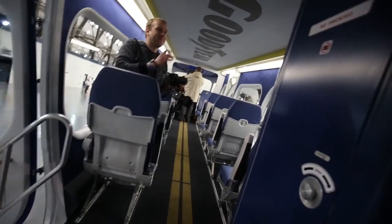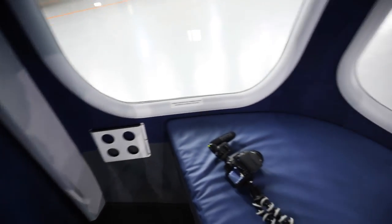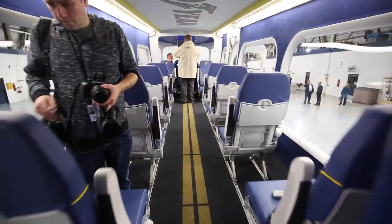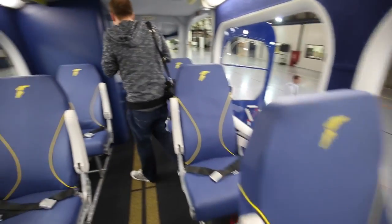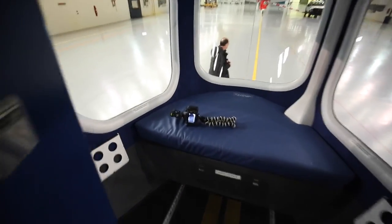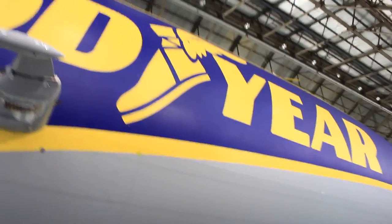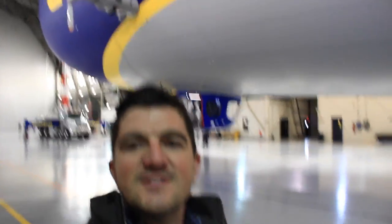Awesome, thank you so much for your time. Look how big this thing is — it's insane. Thank you Goodyear for inviting me, I really appreciate it.